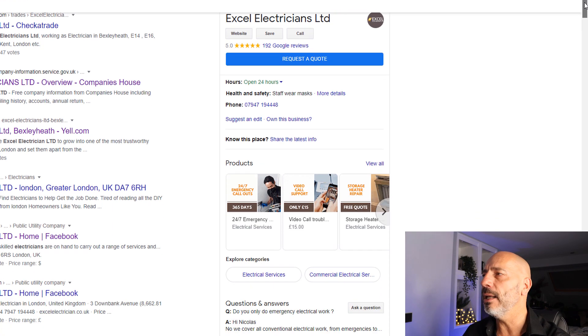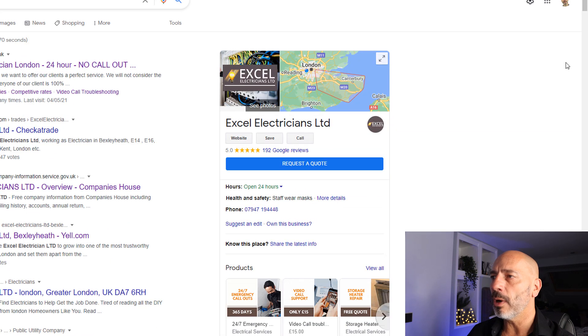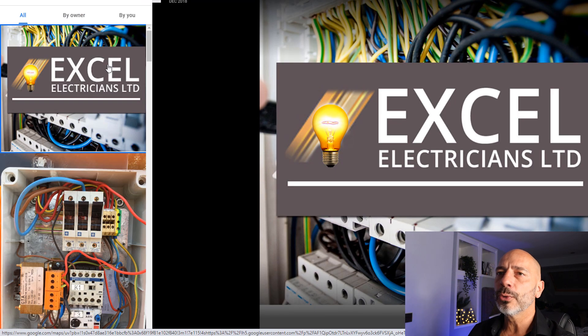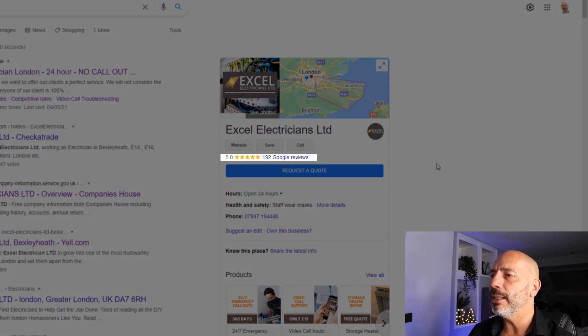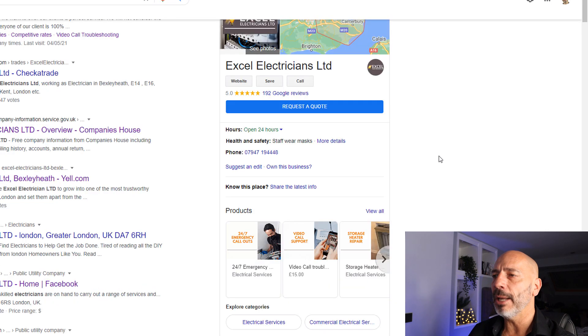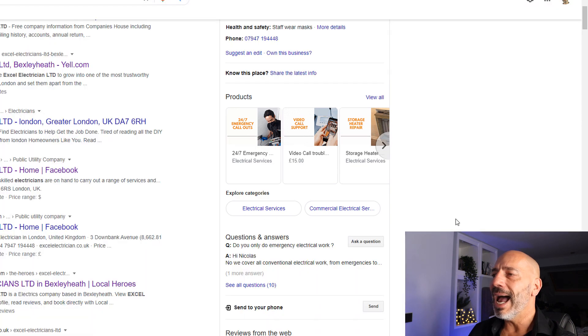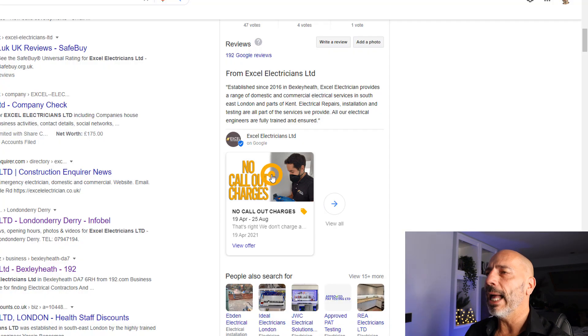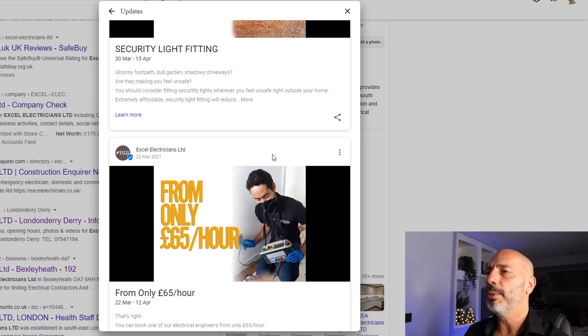Let me show you what I mean using the example of a Google My Business listing for one of my clients, an electrician based in London. This listing contains a lot of information, which makes it stretch quite far down the results page. Let's go through the elements added over time. First, images — you must consider adding images regularly. Second, you will need to collect reviews. Other details to consider: add health and safety attributes, detail the products or services you offer, add FAQs to your listing, make sure you have a business description, and add posts which help create more content and give Google more context about what your business is about.